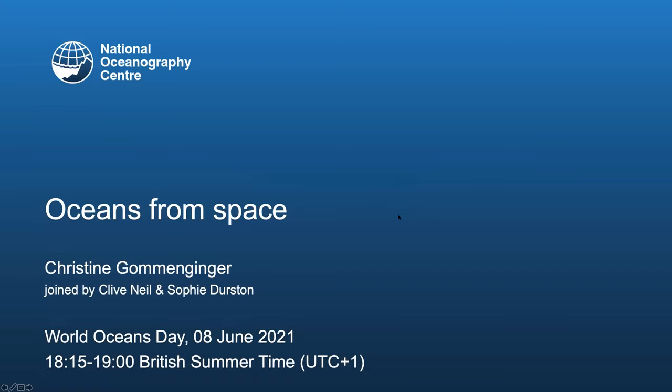Good evening and welcome to the NOC World Oceans Day celebration. I'd like to introduce Professor Christine Gomeninger, who is going to chair this session covering the topic of oceans from space. Welcome Christine. Thank you very much Ian, and welcome to this session on oceans from space. I'm Christine Gomeninger from the National Oceanography Centre, and today we have this short session to give you a flavour of how we use satellites to study the oceans.